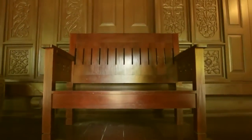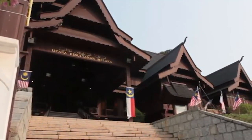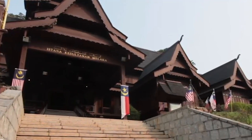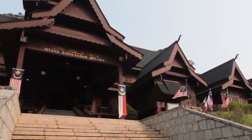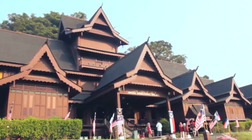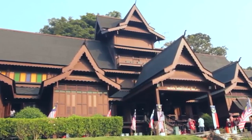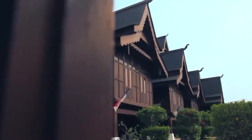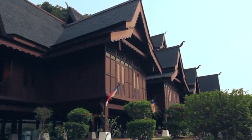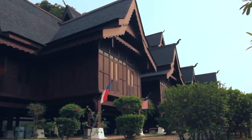Number 7: explore the Malacca Sultanate Palace Museum. Located at the foot of St. Paul's Hill, this museum offers a glimpse into the history of the Malacca Sultanate. Built to replicate the original sultan's palace from the 15th century, the museum showcases the life and culture of the Malacca Sultanate. You'll get to see an impressive collection of artifacts including traditional weapons, royal attire, and intricate carvings. There are also informative exhibits about the rise and fall of the Malacca Sultanate. The entrance fee is 10 Malaysian ringgit for foreigners.